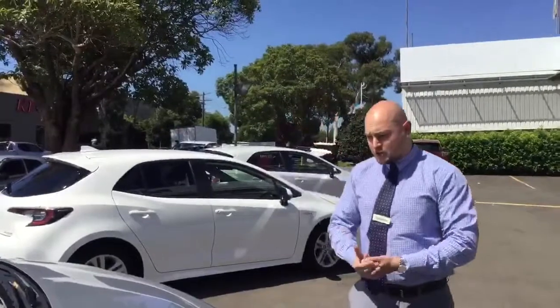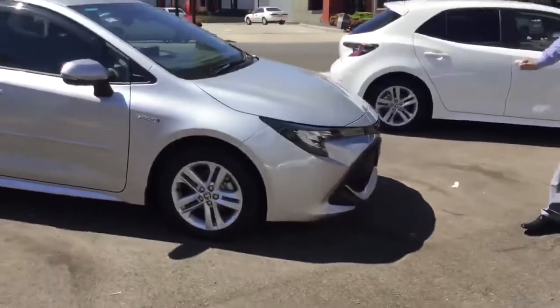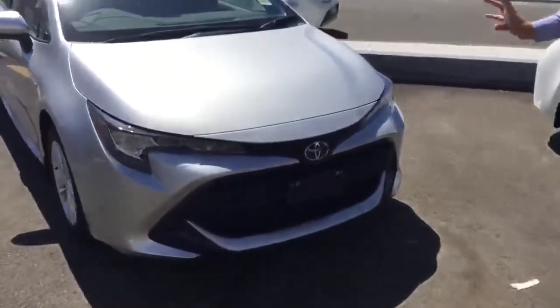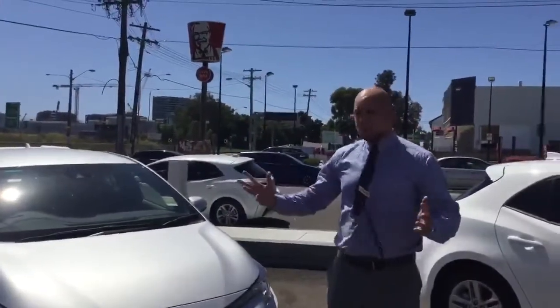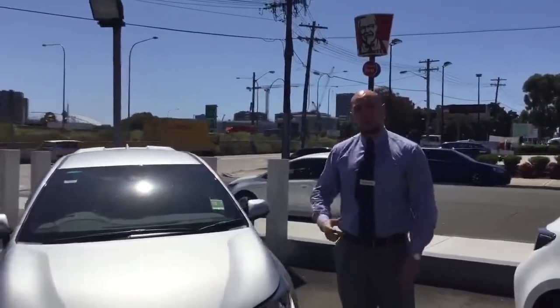The first thing you notice when you look at this vehicle is the excellent aggressive styling of the front bar. To complement that, Toyota have got their hybrid logo in blue. You can see it's got the rounds of the Toyota logo, and that distinguishes a hybrid model from a petrol model across the Toyota range. This particular model has a fuel efficiency of a combined 4.2 litres per 100 kilometres.